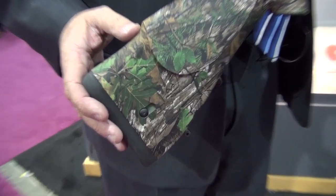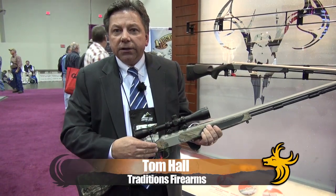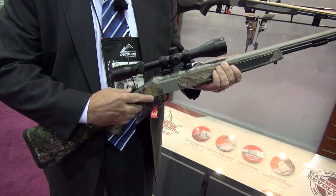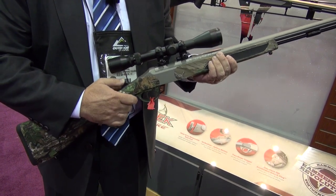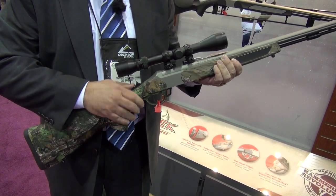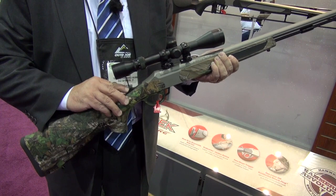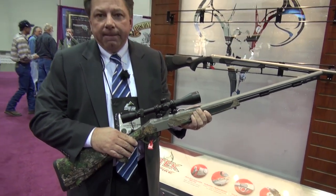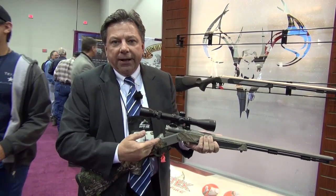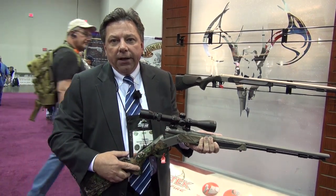The rifle is called the Striker Fire because it has an internal striker fire system. To operate the gun, all you need to do is push the button forward — it cocks the gun. If for some reason you decide you don't want to fire, it has a decocking button that allows you to decock it. If you have the gun cocked and you open it, it automatically puts it into a decocking mode in a safe position.